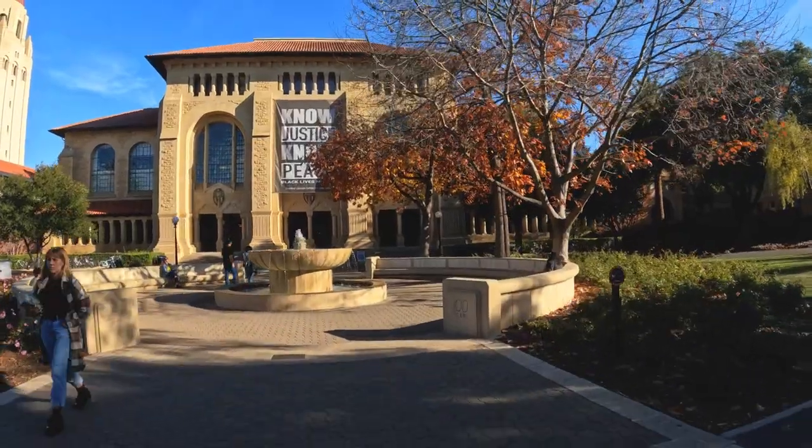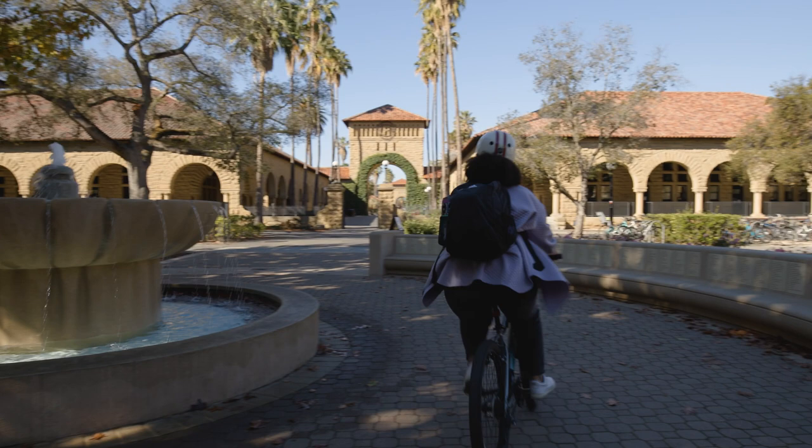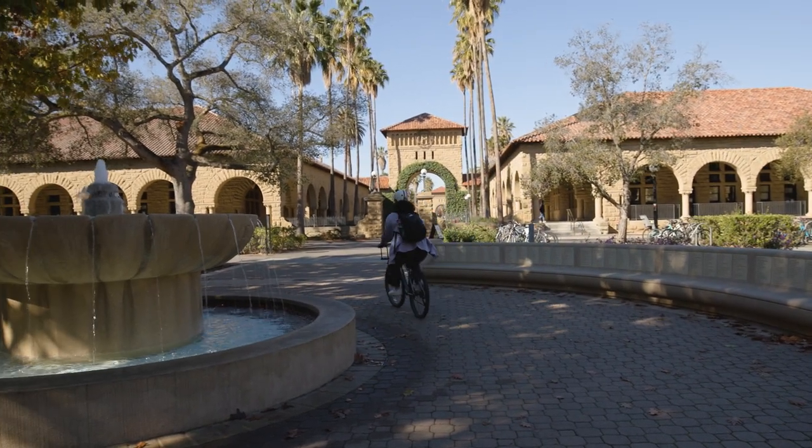Now we're here at Green Library, one of Stanford's largest and most famous libraries. Next, we're headed to Main Quad, which I'm sure you'll recognize as it is Stanford's most iconic location.